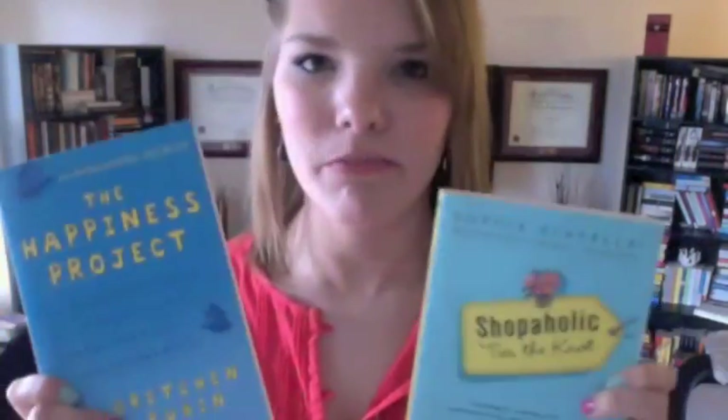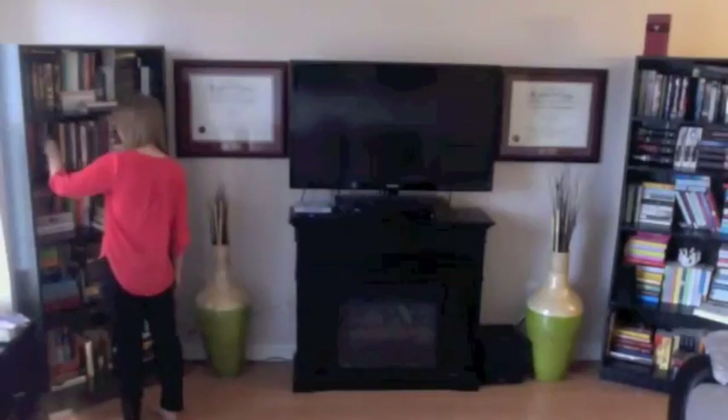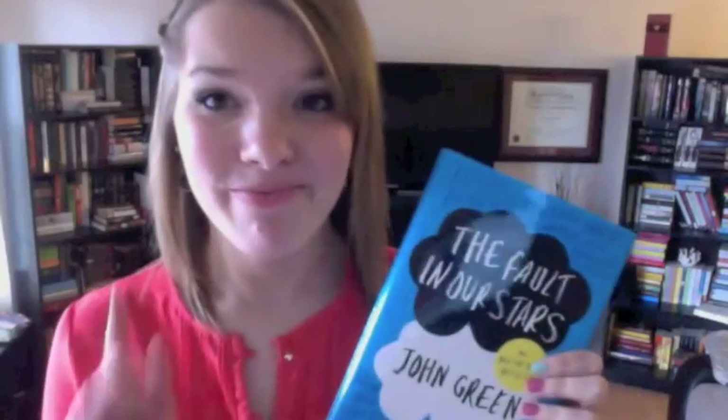Next question is: find a book that is teal or turquoise. I picked up Shopaholic Ties the Knot by Sophie Kinsella, and I also grabbed The Happiness Project by Gretchen Rubin. Actually the second one looks more blue — it's just getting worse. Then: find a book with stars on it. I don't have a book with actual stars on it, but this one says 'stars' on it, so I went with that.